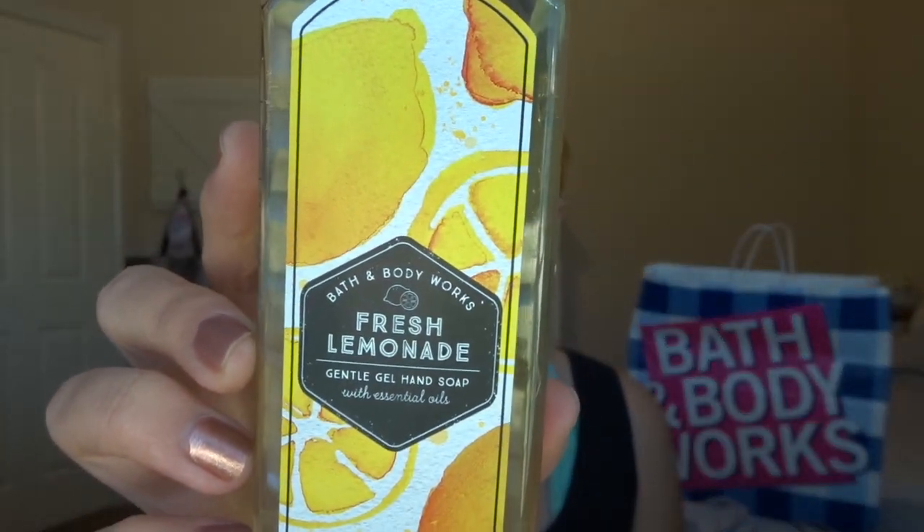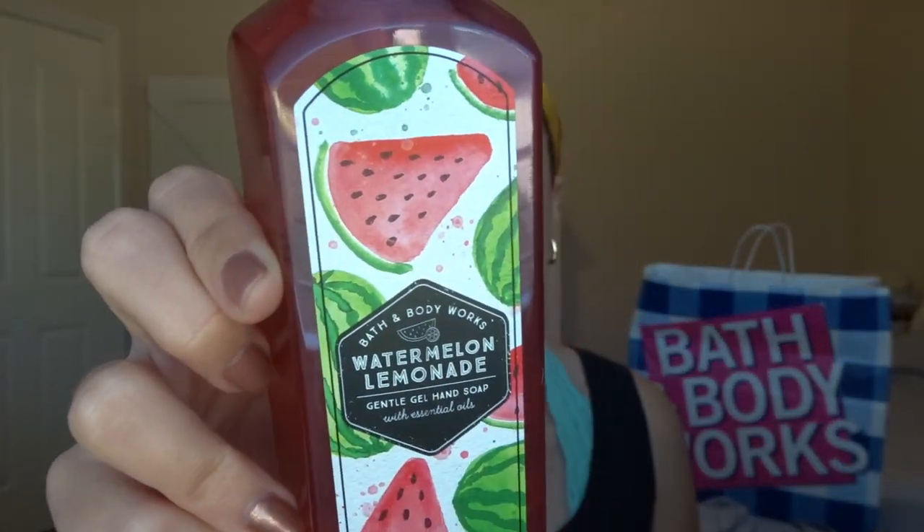Then we have Fresh Lemonade — Lemon Juice, Lime Twist, and Sugar Crystals — which pretty much smells like Kitchen Lemon, so I knew she would like that one. And then Watermelon Lemonade, because we love those drinks. The notes are Watermelon Ice, Sparkling Water, and Meyer Lemon. I gave it a sniff — oh yeah, that smells really good, very tart. So I'm pretty sure she will like that.